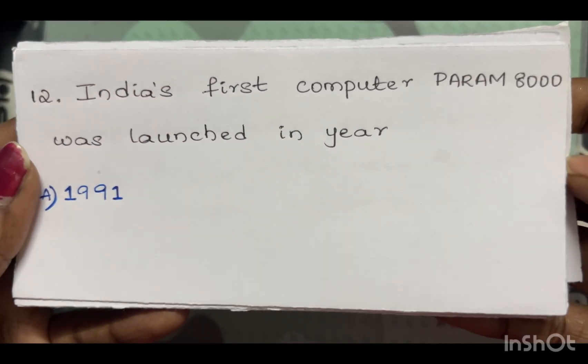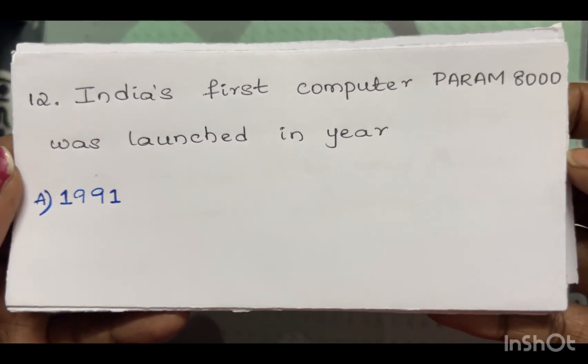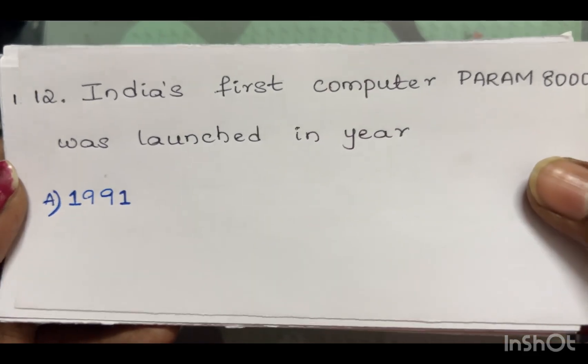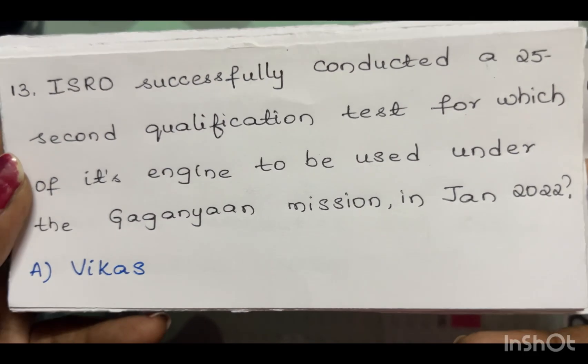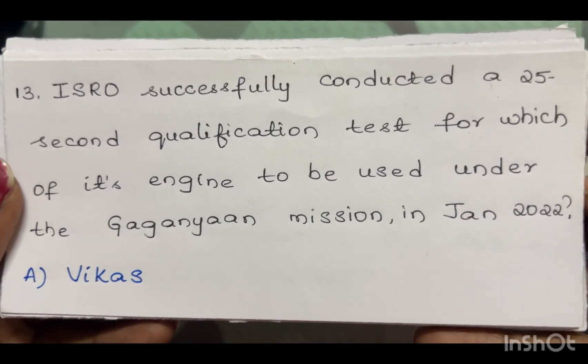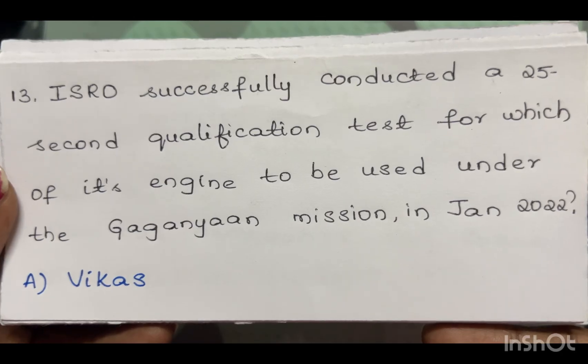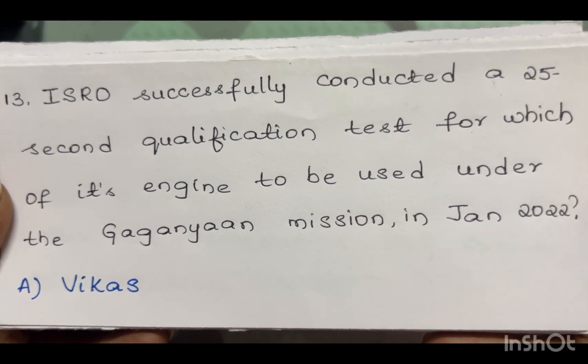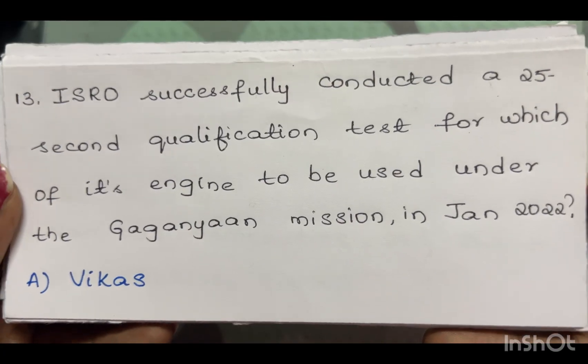India's first computer PARAM 8000 was launched in the year 1991. ISRO successfully conducted a 25-second qualification test for which of its engines to be used under the Gaganyaan mission in January 2022? The answer is the Vikas engine.